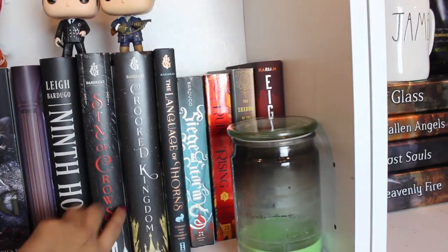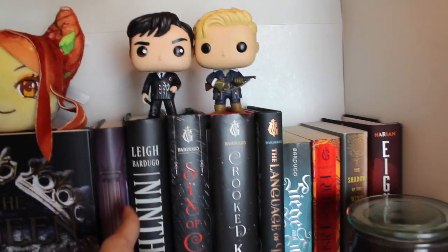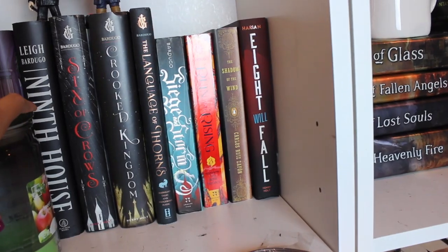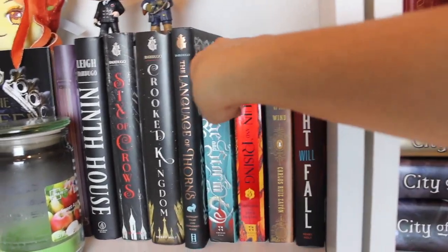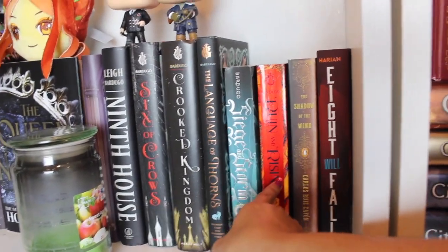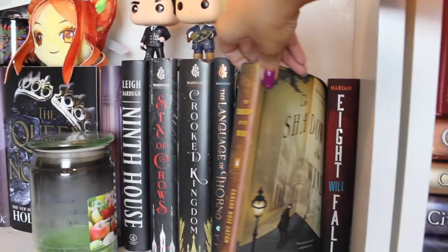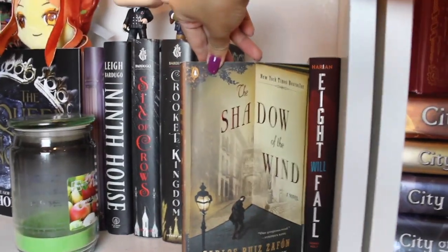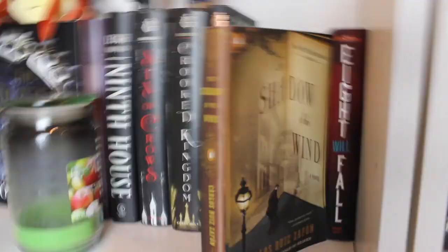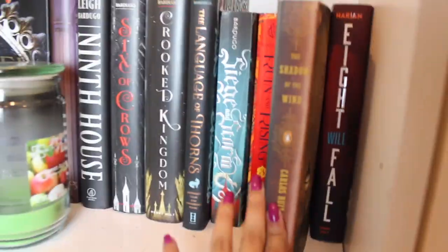Moving on, we have some Leigh Bardugo — Ninth House, Six of Crows (my favorite) — and of course Kaz and Matthias protecting my Six of Crows books. We also have Language of Thorns. My friend is borrowing Shadow and Bone, but I do own it, and then the rest of the Shadow and Bone trilogy. I kind of just put Shadow of the Wind here for now — it was recommended to me by Callahan Scogman, and then Eight Will Fall, a new book I had nowhere else to put.